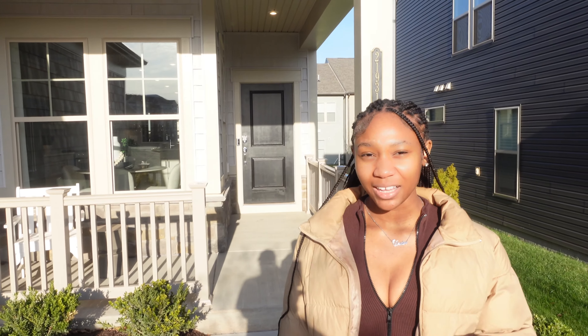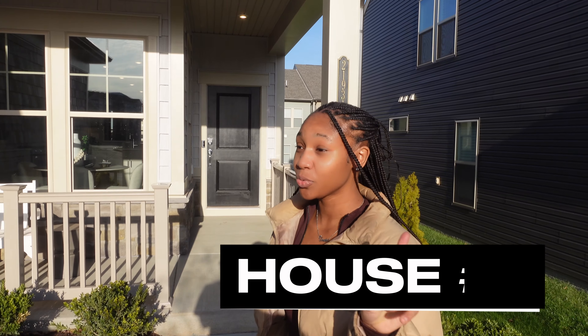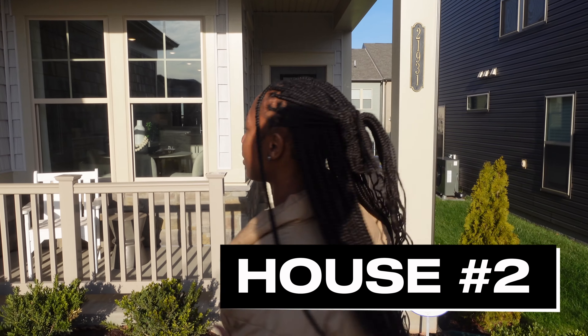Let me know what y'all think about the last house — comment down below, rate it one out of ten. This is house number two, so we're about to see what house number two is talking about.